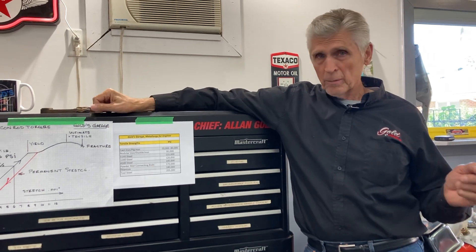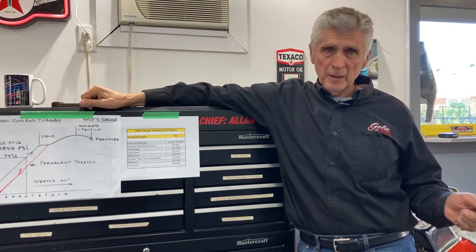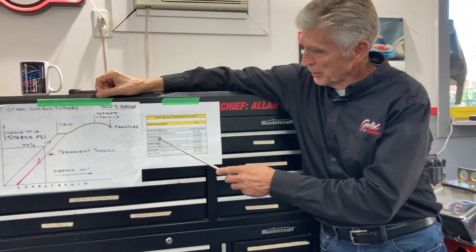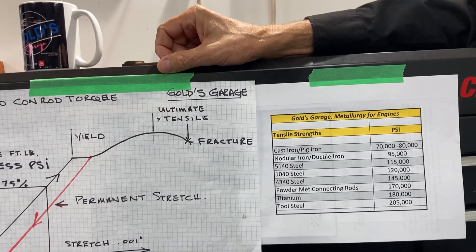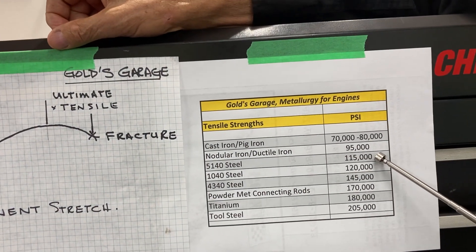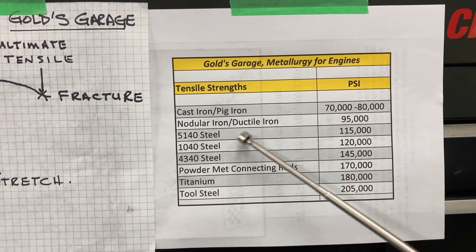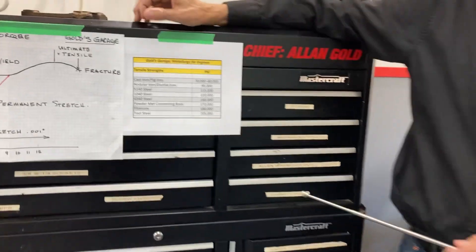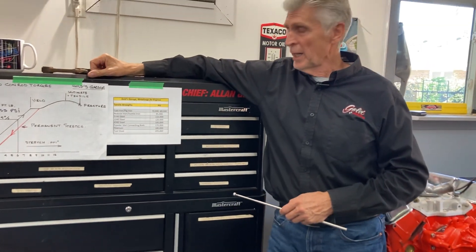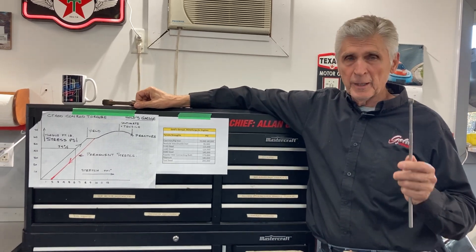If you have a small block Chevrolet, or probably a Dodge or Ford, the connecting rods in it are 1040 steel. When I say 1040, they could be 1038 to 1042 — something in that range. They do not have as much chrome, nickel, or moly as a 4340 steel. In terms of relative strength: 5140 is approximately 115,000 PSI tensile strength, 1040 is 120,000 PSI, and 4340 is 145,000 PSI tensile strength. As you go up the food chain, it gets more expensive and of course a better quality product.